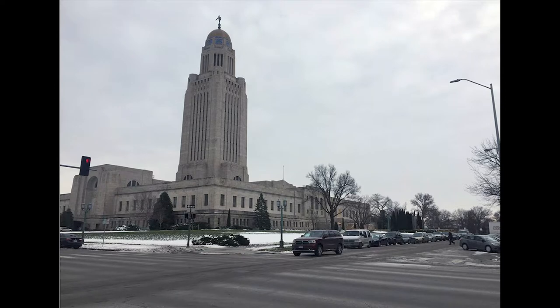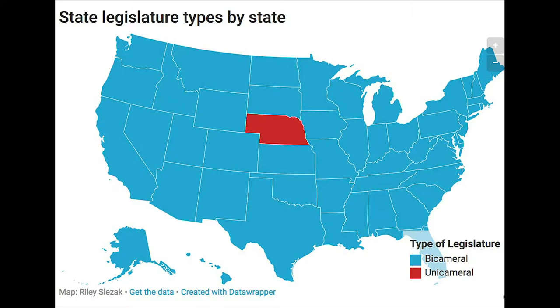Like other state legislatures, Nebraska's unicameral is a body of officials who are elected to represent the people of the state, make new laws, and change old ones. But unlike the other 49 state legislatures, Nebraska uses a unicameral system.